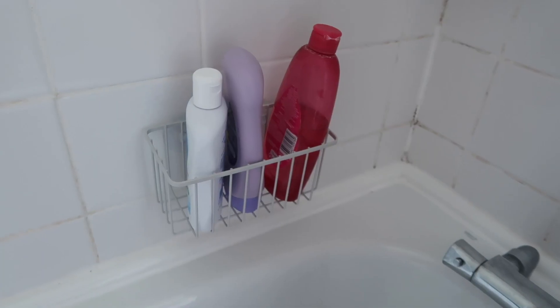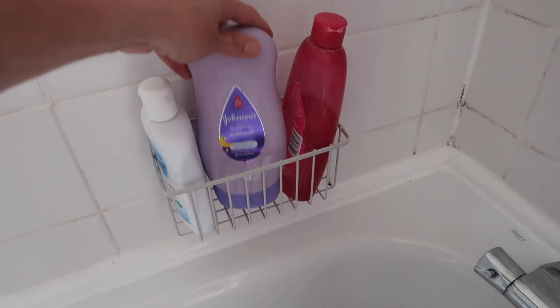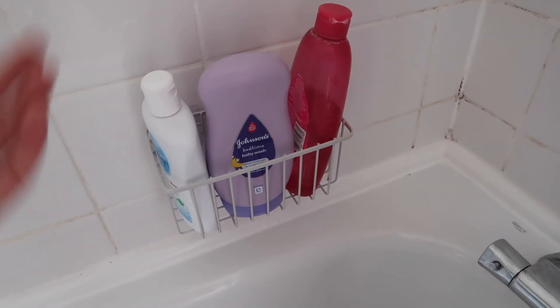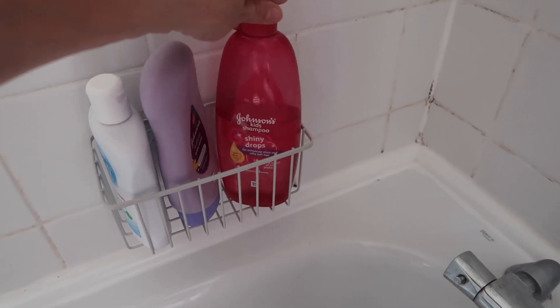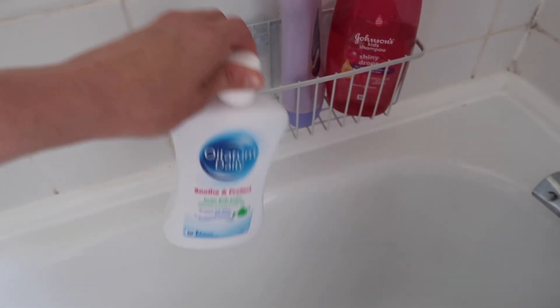Then this shower wash I got in a gift set from Soap & Glory — it's really nice so I just keep using it. Down here — please excuse my disgusting grout, I need to get them to come redo it — we have Johnson's Bedtime Baby Wash. We use Johnson's nearly all the time, either shampoo or the Shiny Drops range, which is really nice. The kids had a bit of an eczema flare-up a couple of weeks ago so we were using this, but we're not using it at the moment.